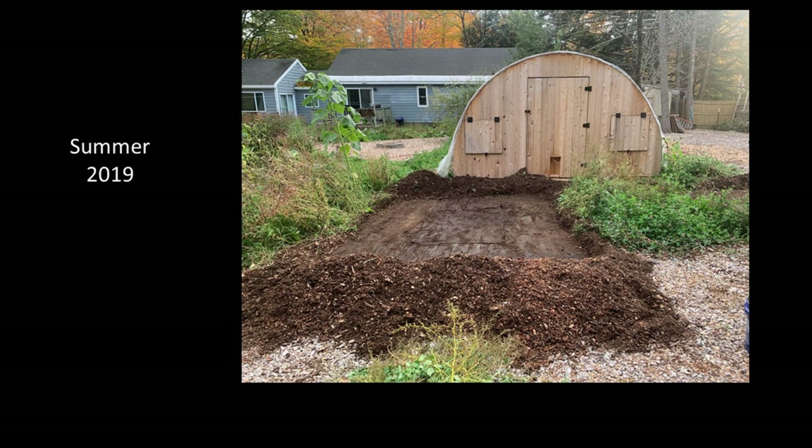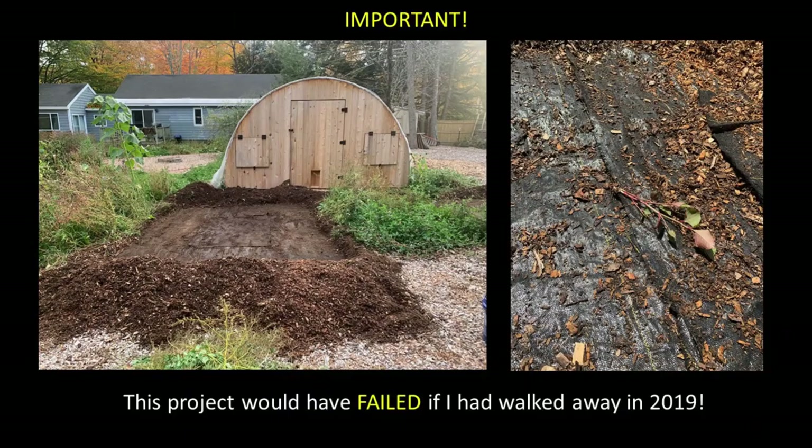Overall I feel this approach was super successful for controlling this decently large knotweed invasion. That said, this project would have failed if I had installed the weed barrier, covered it with chips, and then walked away without monitoring the site in 2019 and immediately patching or pulling all of the areas that sprouted. Sprouts continued to emerge in new areas throughout the 2019 growing season, requiring an entire season of monitoring to get the knotweed completely under control — but no new sprouts emerged in 2020.